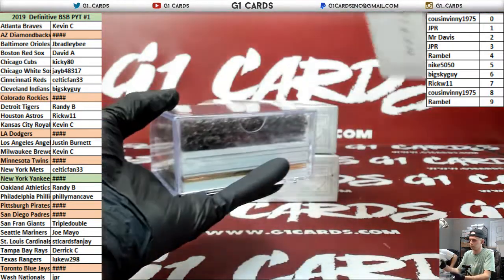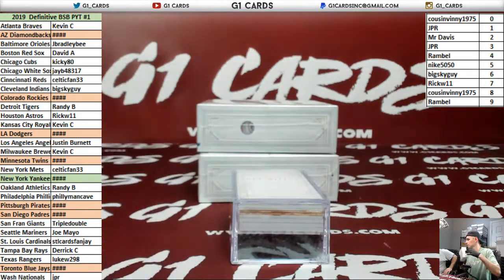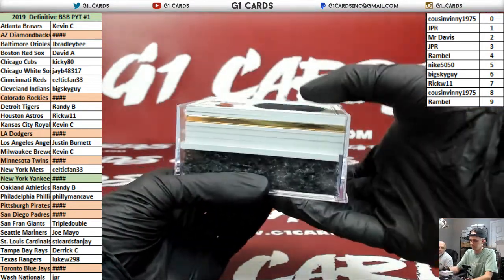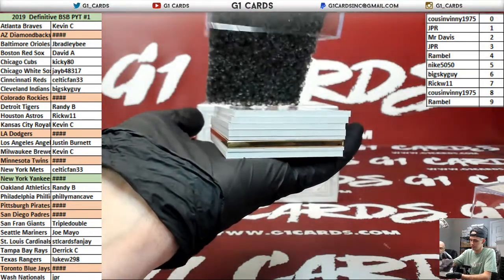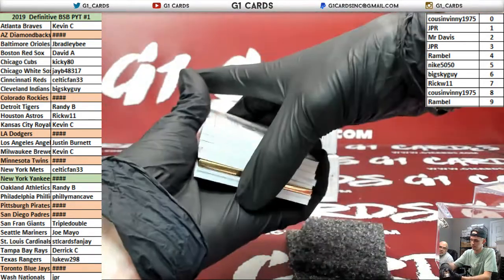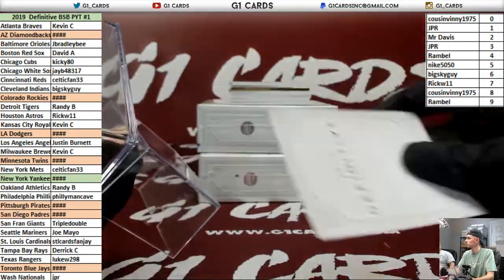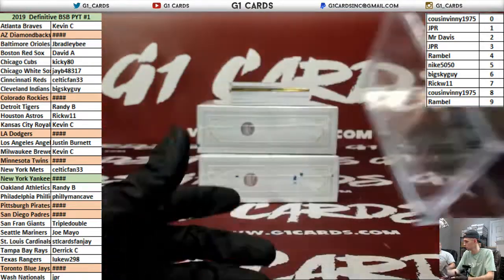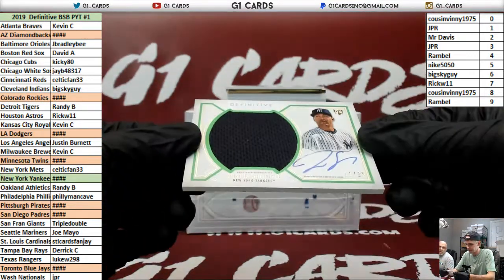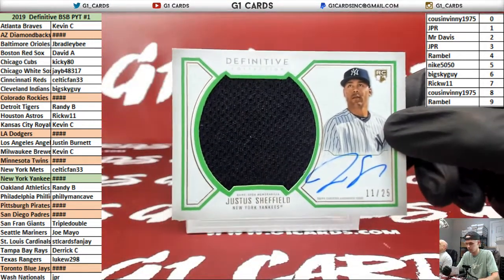There's stuff that books in. This is the one with a gold card. No chance. They package it very nicely over here. 1 of 1 — the Yankees. Justice Sheffield. That goes to the 1 spot. JPR.